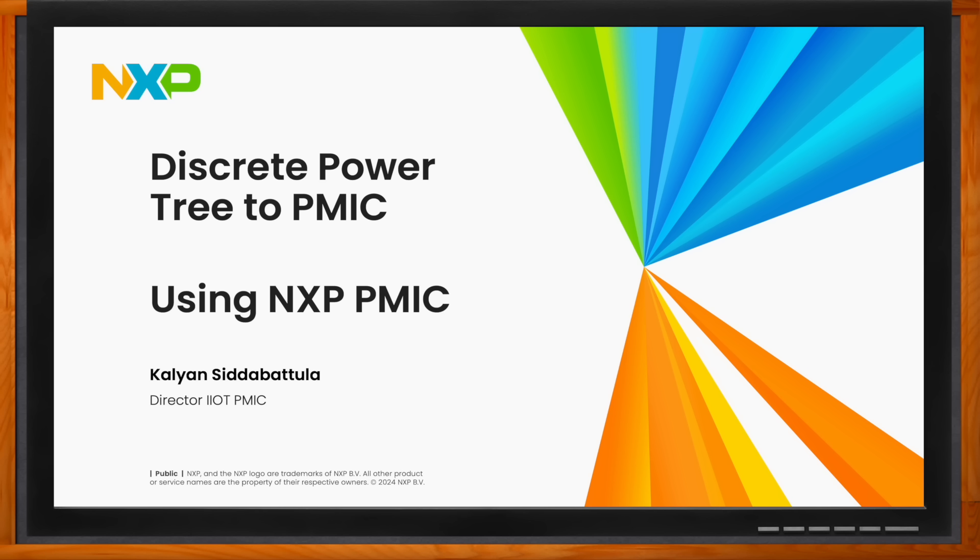Hi, Kalian. Thank you so much for joining me. Thank you for taking the time to talk to me today. So first off, what are the areas where NXP power management is focused?